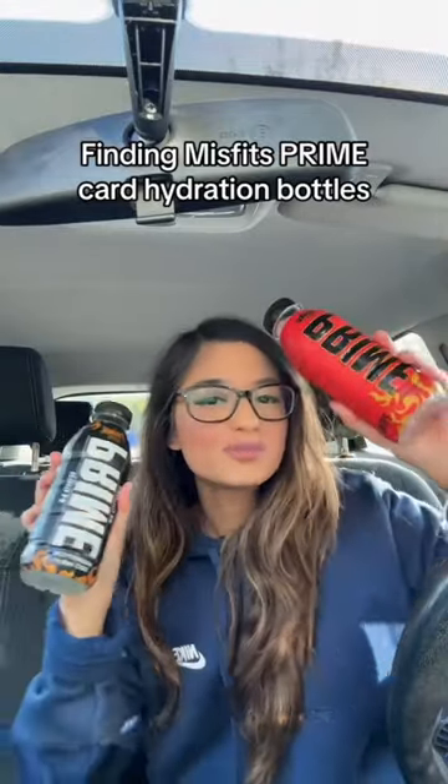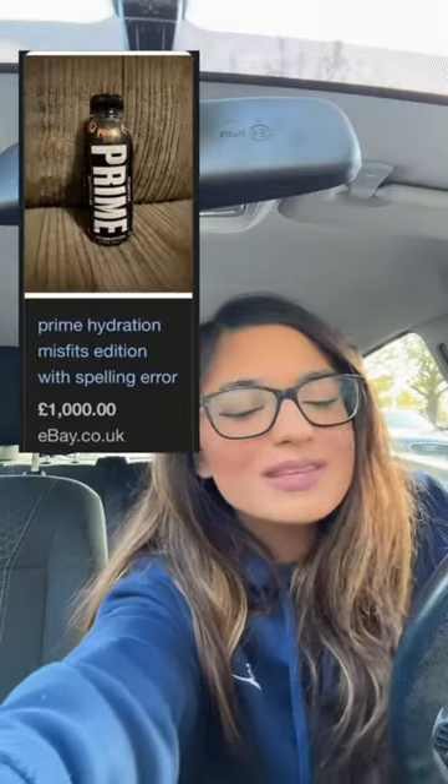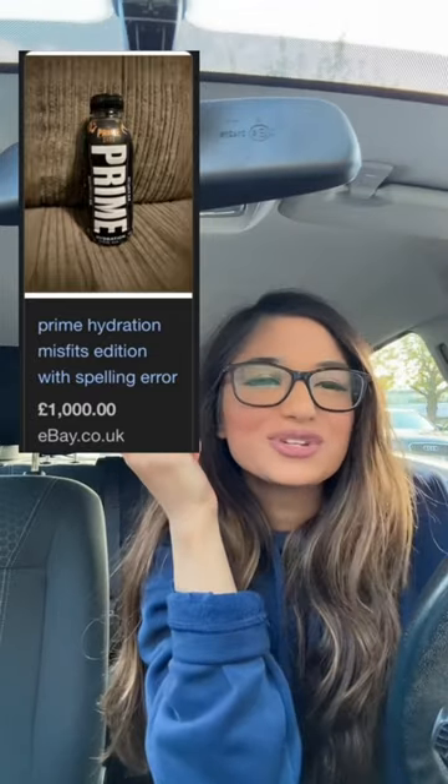Come with me to find the Misfits Prime Hydration Bottles and give them a taste test. Some people have been selling these bottles for £1,000 online, which I just think is crazy.